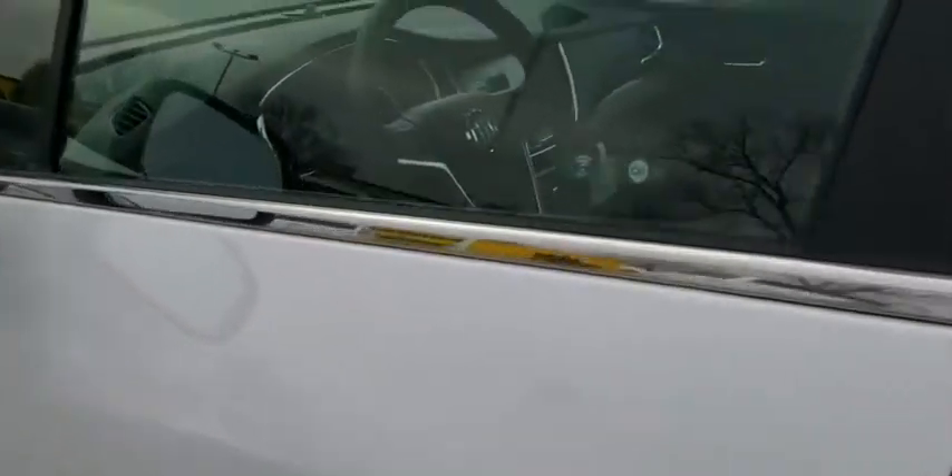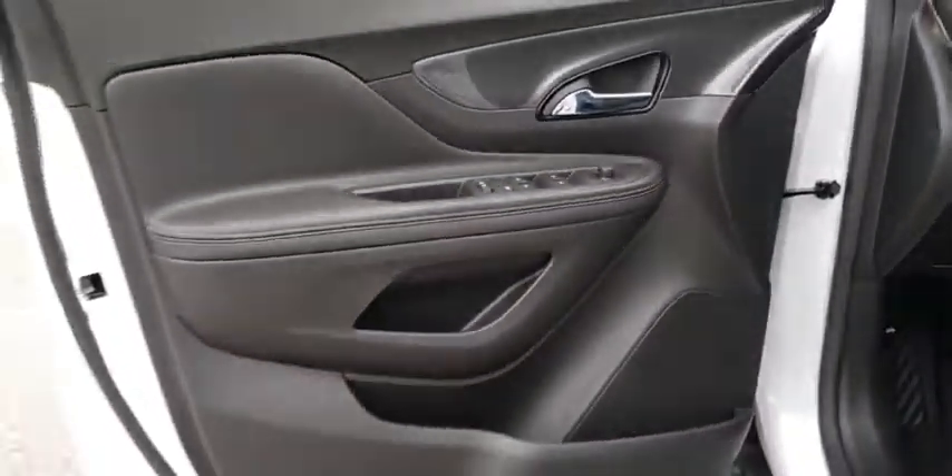Rear defrost, AM-FM stereo radio, power windows. A vehicle like this doesn't come along every day. Come in and get it before someone else does.